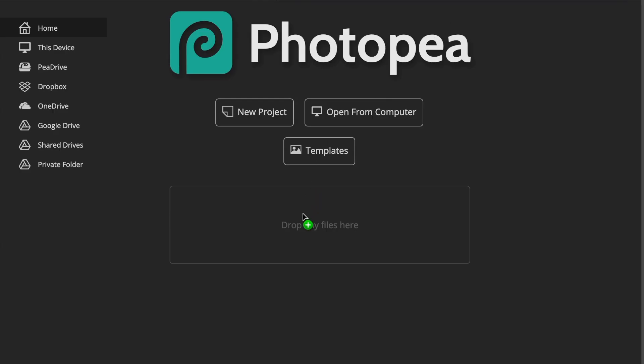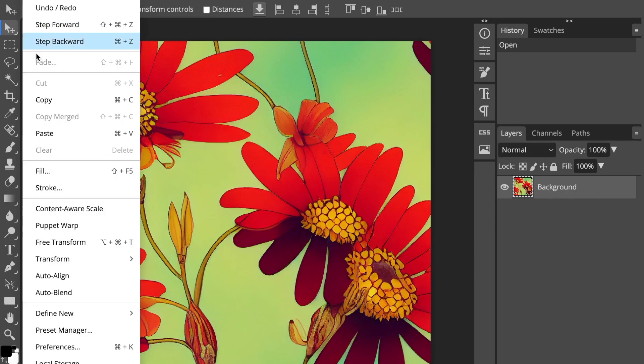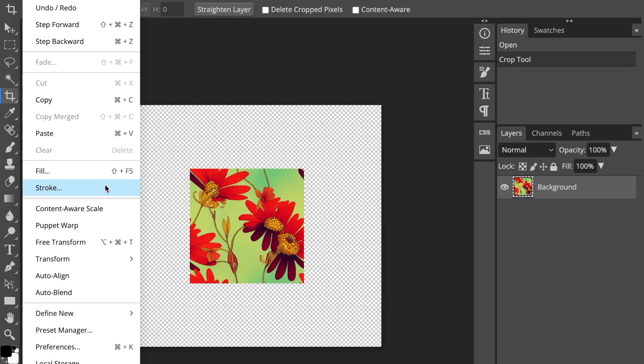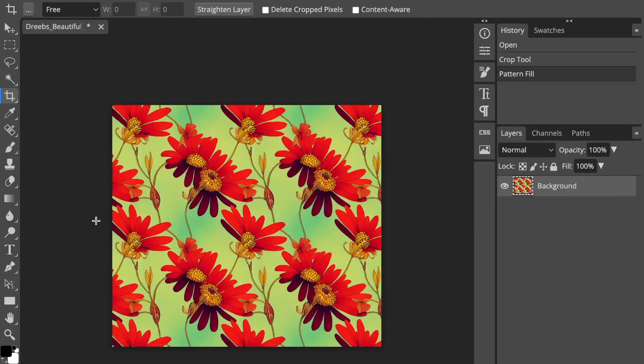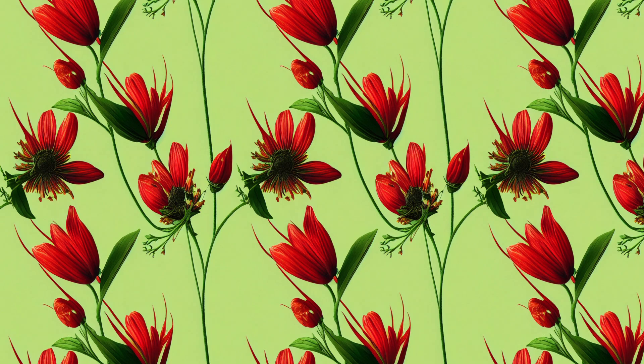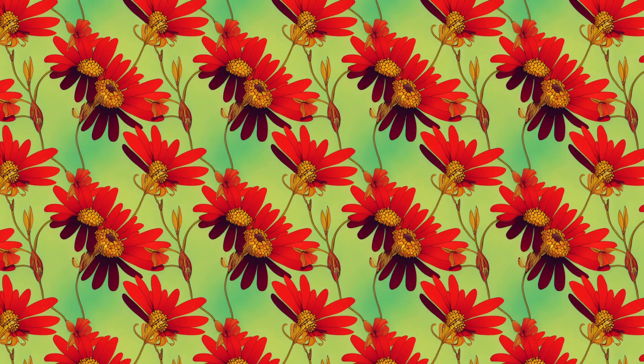Once we have our pattern, we can use a website like Photopea — which is a free Photoshop alternative — to turn it into a new pattern. This lets us use the pattern again and again and make it bigger or smaller as we want. We could even save this file and sell the pattern on Etsy as a digital download. I made some really cool patterns by following the prompt from earlier, and it only took me a few minutes.